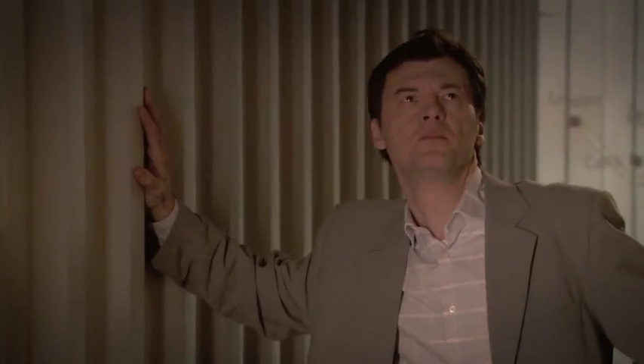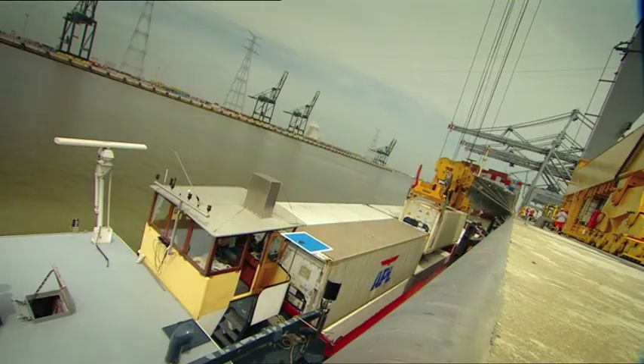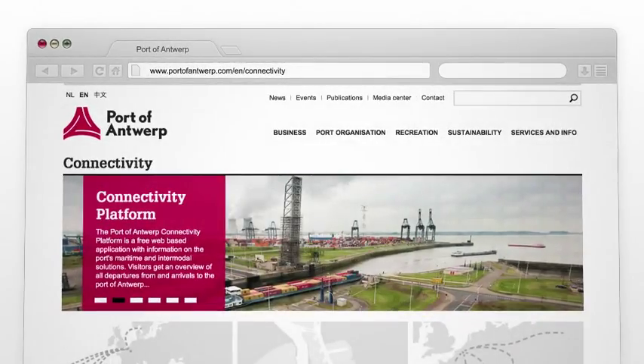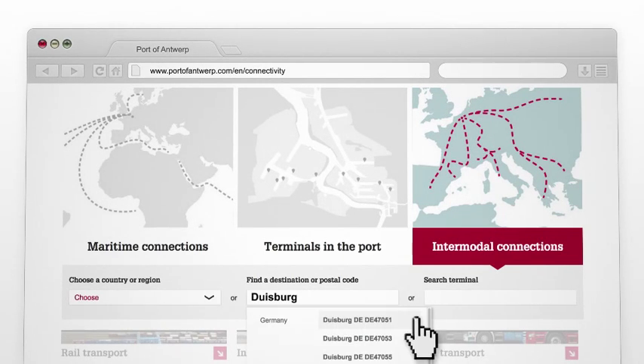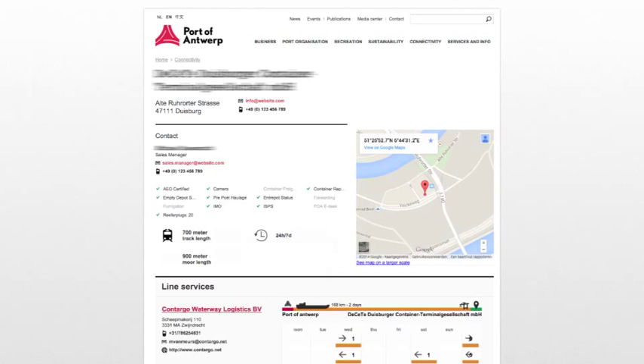But how can you reach them? Antwerp has a vast network of hinterland connections. The Port of Antwerp Connectivity Platform acts as a guide. The Intermodal Connection Tool helps you find your way around Europe. Select your destination and you're given a list of inland container terminals situated nearest your destination, with useful information for each terminal and a detailed weekly schedule of connections with Antwerp.